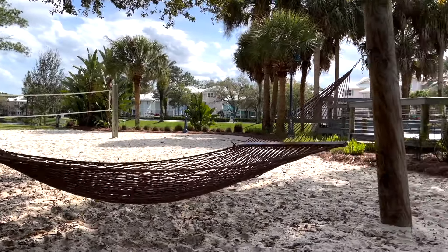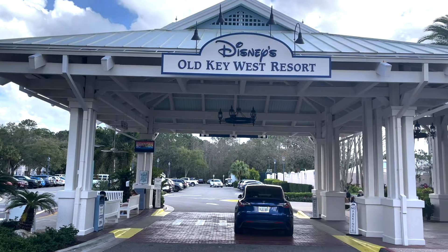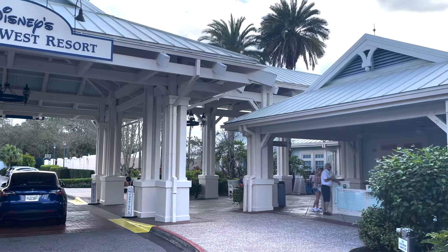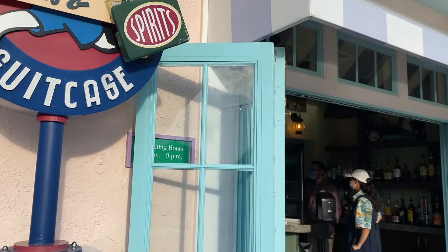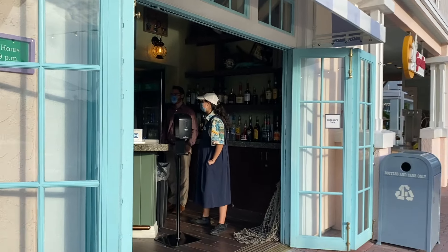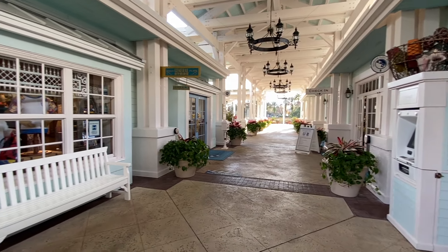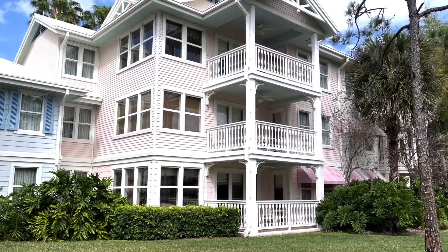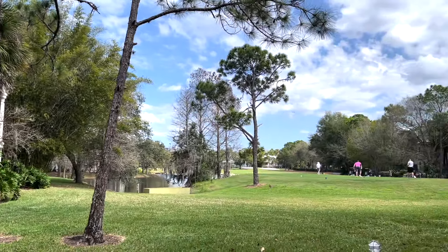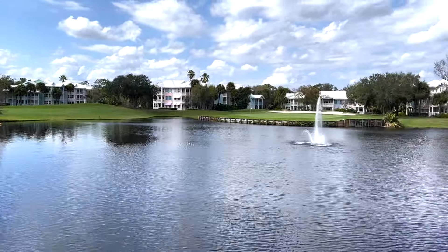Overall, Old Key West has a lot of great amenities and a charming, beachy atmosphere that unquestionably feels like a Florida vacation. But depending on your group and personal preferences, the combined price tag, lack of dining options, and travel inconveniences could make it a hard pass. Is Old Key West a family favorite of yours, or is there another hotel that's become like an old reliable friend? Let us know in the comments, and keep checking back for more Disney World Resort reviews and the latest vacation updates.